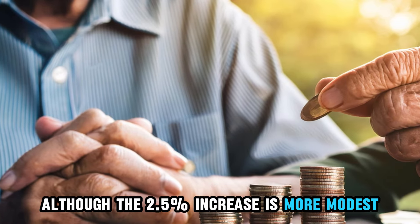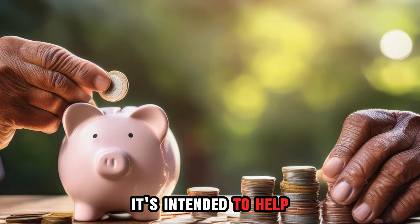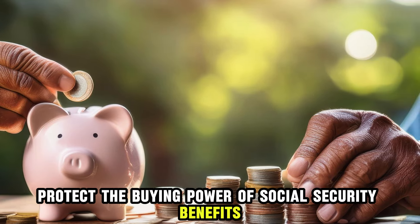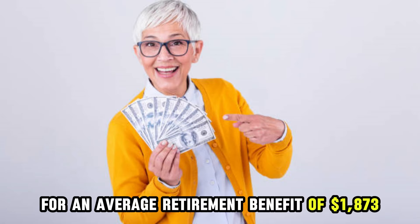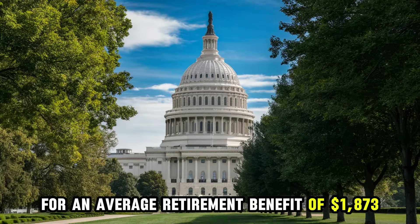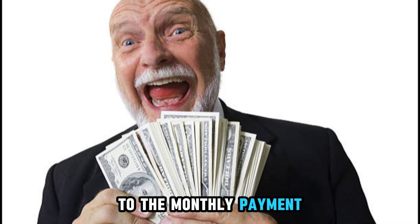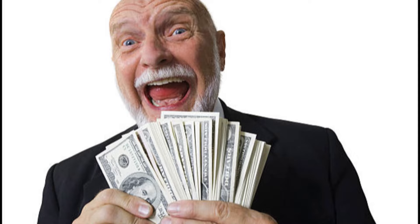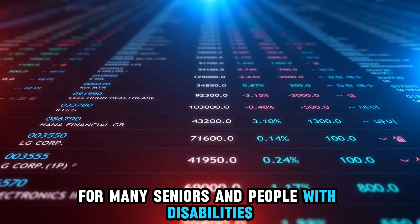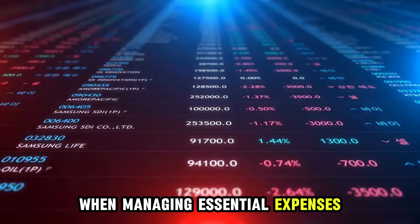Although the 2.5% increase is more modest than some previous adjustments, it's intended to help protect the buying power of Social Security benefits as inflation continues. For an average retirement benefit of $1,873, this adjustment will add about $49 to the monthly payment, bringing it closer to $1,922. For many seniors and people with disabilities, every extra dollar helps when managing essential expenses.